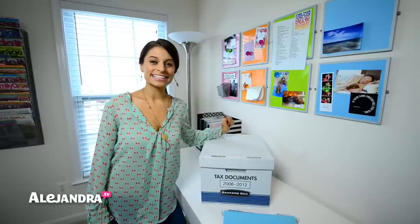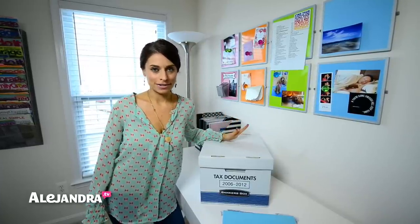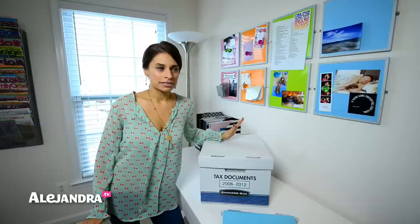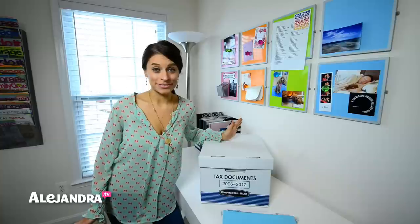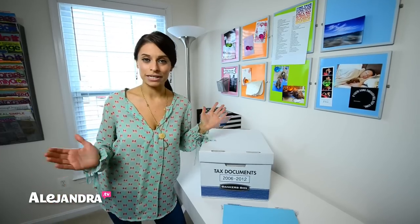Hi everyone, it's Alejandra and in this video I'm going to share with you how I'm organizing all of my tax documents. In my opinion, taxes are a big pain to do, and what's a bigger pain is when they're not organized because then it just makes the whole tax process a lot more difficult than it should be.